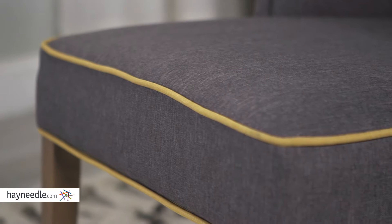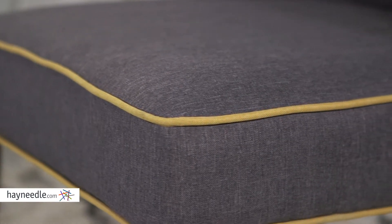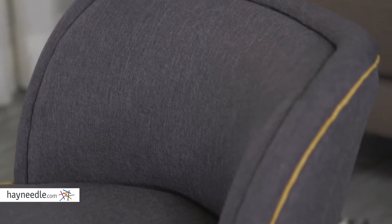It's then expertly upholstered in a versatile gray with accented piping — a stylish addition to any setting. The cushion features a medium firmness, which makes the Piper Accent Chair the perfect accent to any living room or home office. Find it at Hayneedle.com.